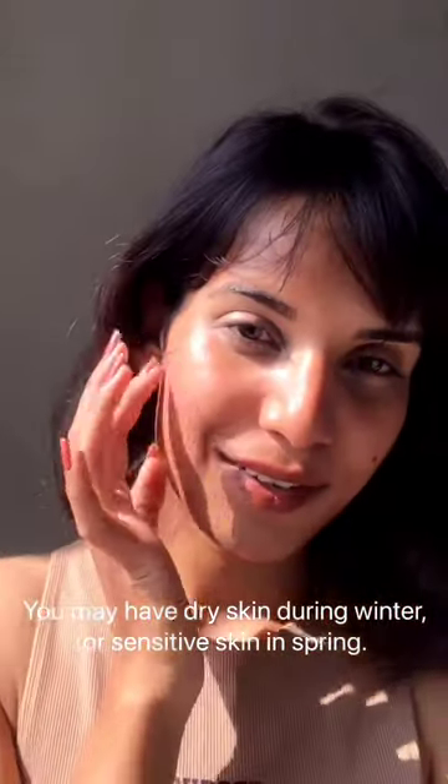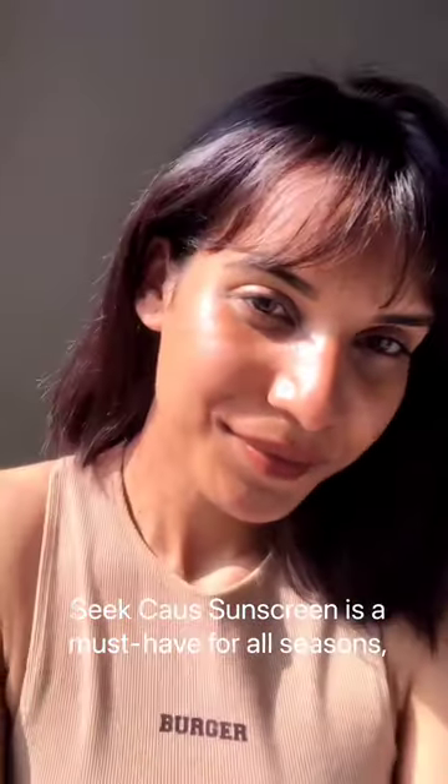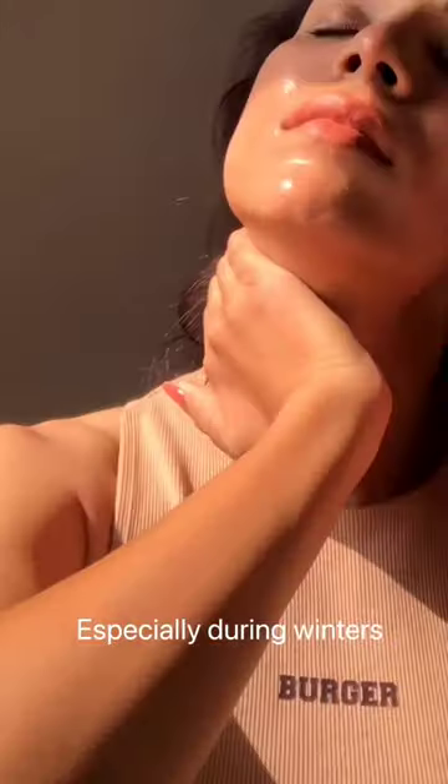It is also important to note that skin needs fluctuate with seasons, hormones, and age. You may have dry skin during winters or sensitive skin in spring. C-Causs sunscreen is a must-have for all seasons, especially during winters.